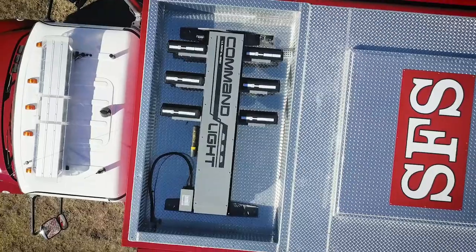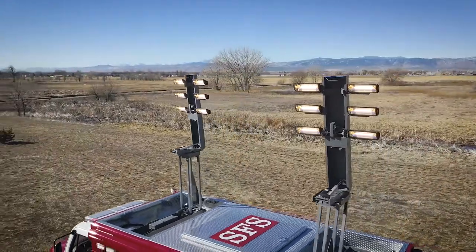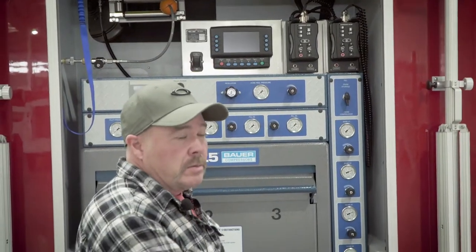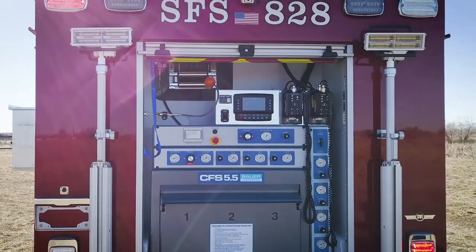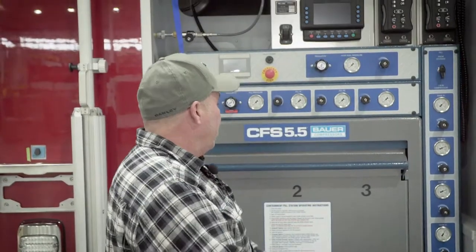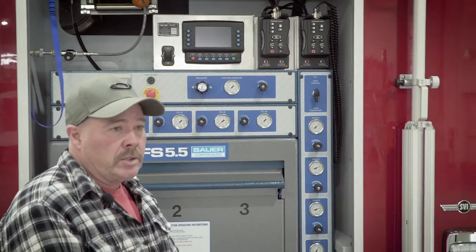At the rear of the vehicle, we have our light controls for our power lights. We have our compressor station where we're going to actually fill the bottles, and we have our remote fill line. We also have exterior lighting and portable lighting that we can take to other parts of the scene.